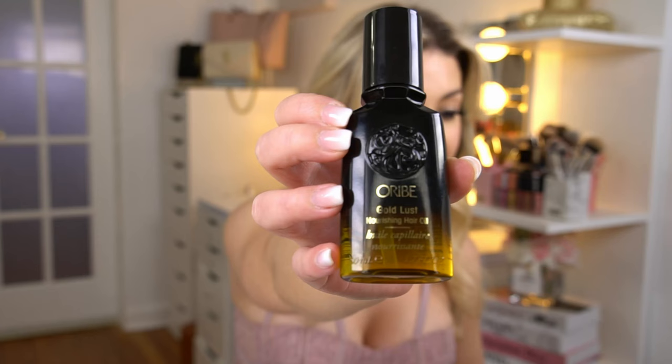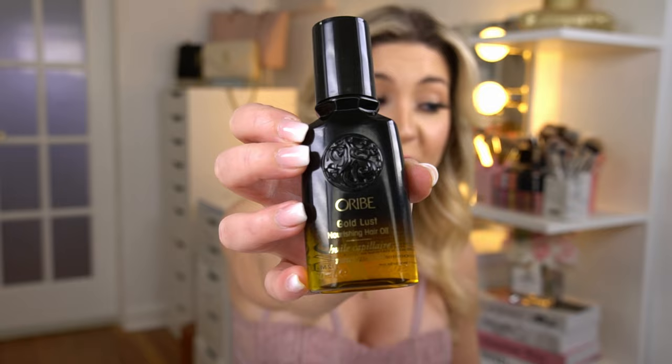I'm talking about the Oribe Gold Lust Nourishing Hair Oil. Oribe is one of the priciest hair brands I've encountered — I'd almost say it's pricier than Kerastase, which I love, and Kerastase is already a stretch in the budget. This is an even bigger stretch, so I'm going to do some basic math for you guys because we need to evaluate this.